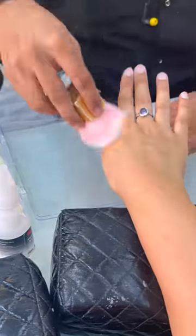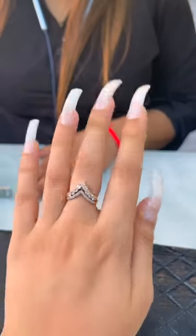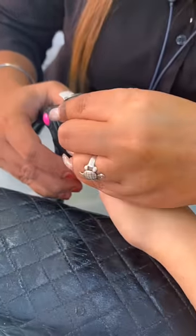They started to prepare for extensions. The size of the extensions is something like this, but the length is not convenient for daily wear. So obviously, they cut the extensions to my preference.